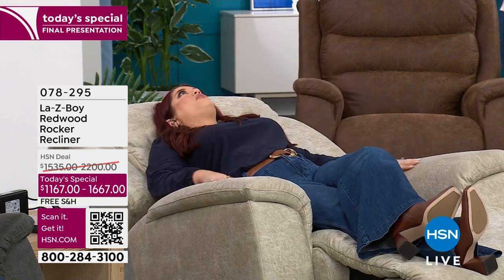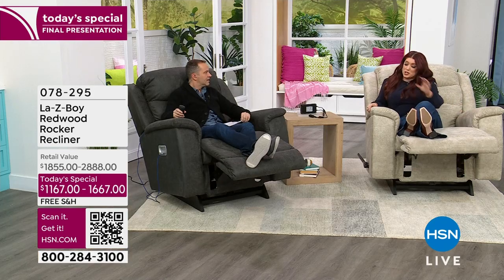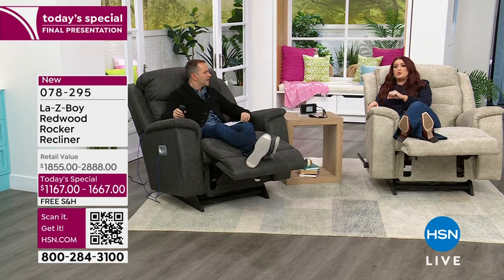With your manual recliner, you still have 54 positions, which is pretty darn good. If I were to lay all the way back here, I could sleep here. Absolutely. This is really almost just a couple inches shy of a twin bed.